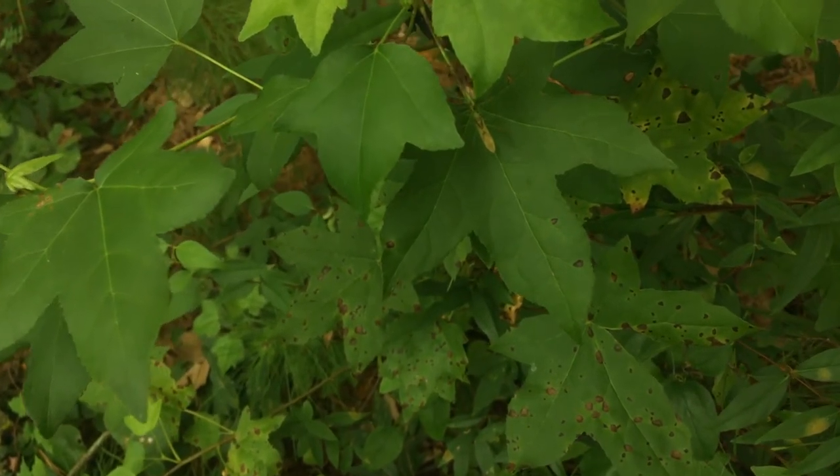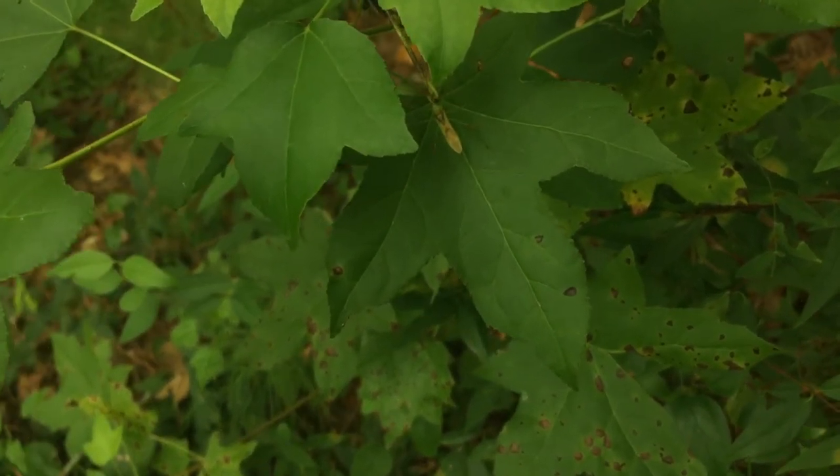Out in the garden lurks a camouflaged killer. Only question is, can I catch it?